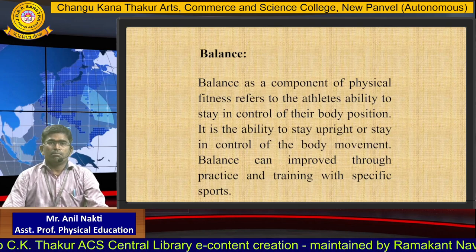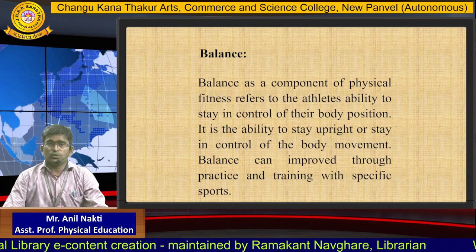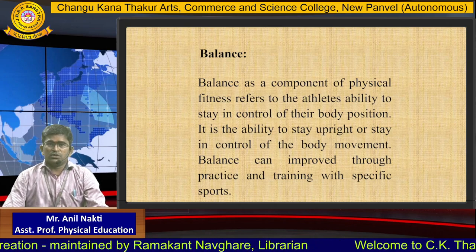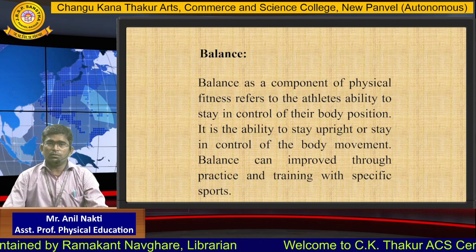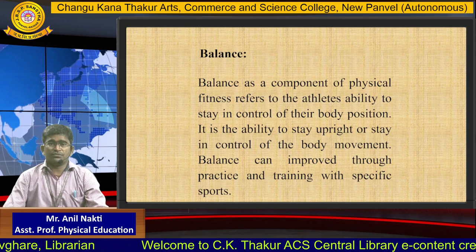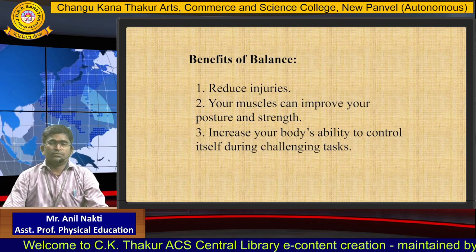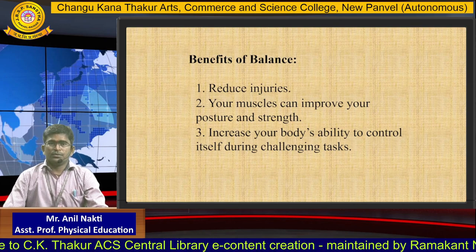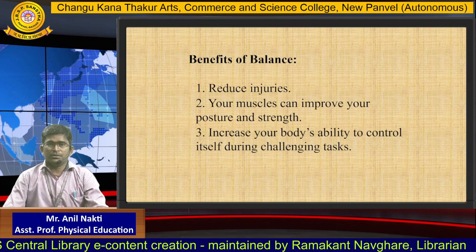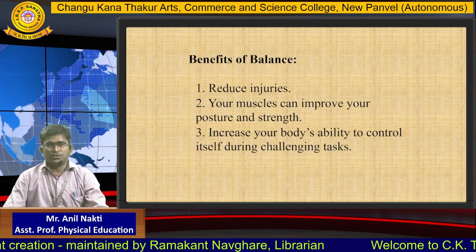The sixth component is balance. Balance as a component of physical fitness refers to the athlete's ability to stay in control of their body position. It is the ability to stay upright or stay in control of body movement. Balance can improve through practice and training with specific sports. Benefits of balance: 1. Reduces injuries. 2. Muscles can improve your posture and strength. 3. Increases your body's ability to control itself during challenging tasks.